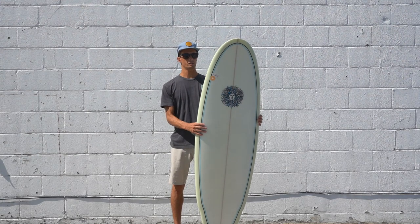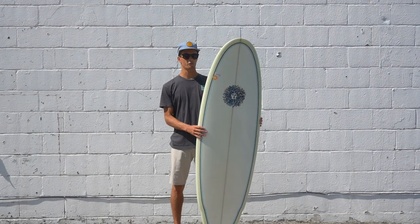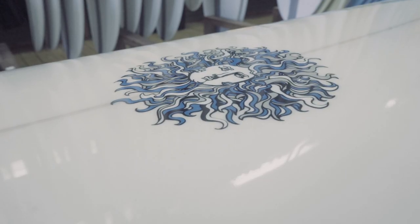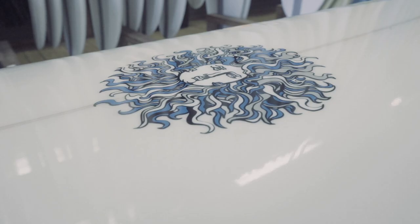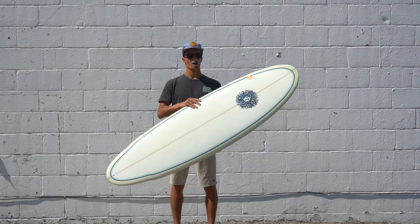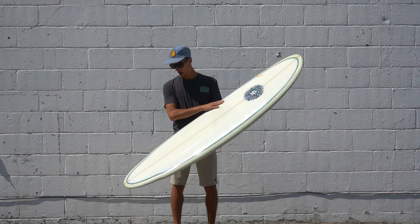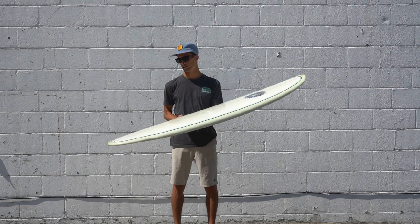Hey, what's up guys, Nick from Kona here. Today I'm going to talk about one of our most popular selling boards, the Oyster Catcher. The Oyster Catcher is a unique grappler with a little bit of a twist to it. This board is a little bit different than your average grappler — it's a little bit more of a fun shape that we just kind of shrank down into a shorter package.